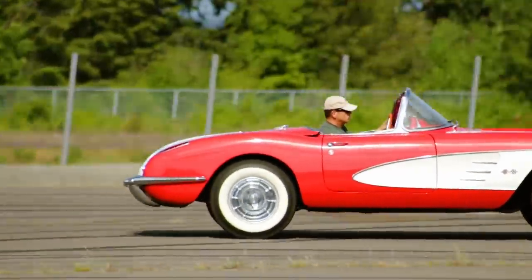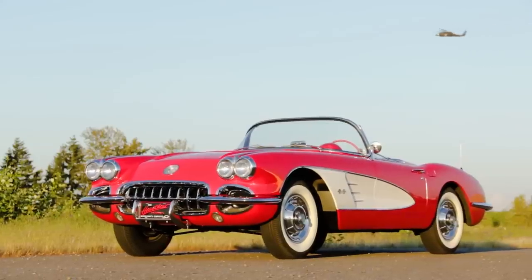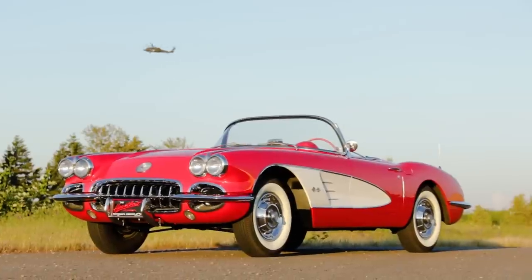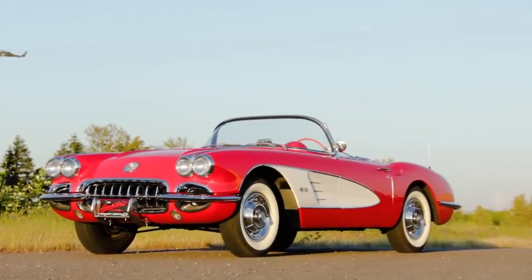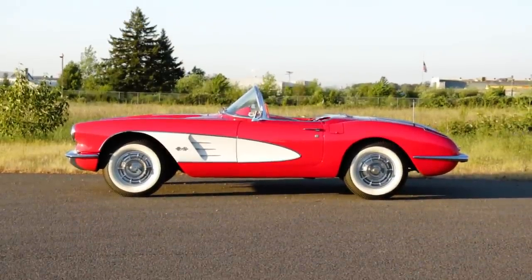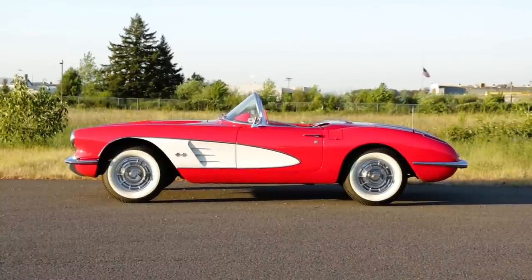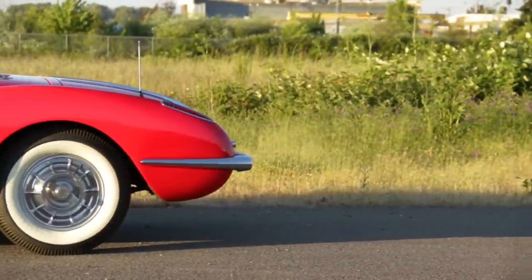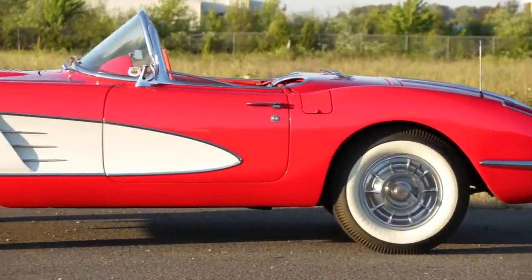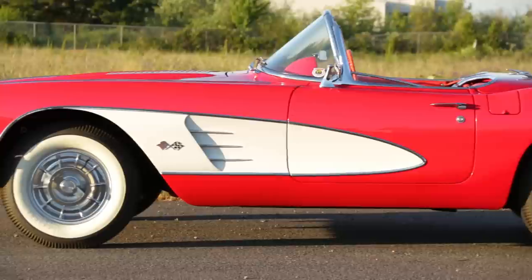The color is a one-year Corvette blend called Signet Red. And in case you're wondering, a signet is the little symbol you press into a hot blob of wax on a fancy letter — but 'hot blob of wax red' didn't quite have the mystique of Signet. We think it looks outstanding on this car, especially with the contrasting Snowcrest White body coves and whitewall tires.